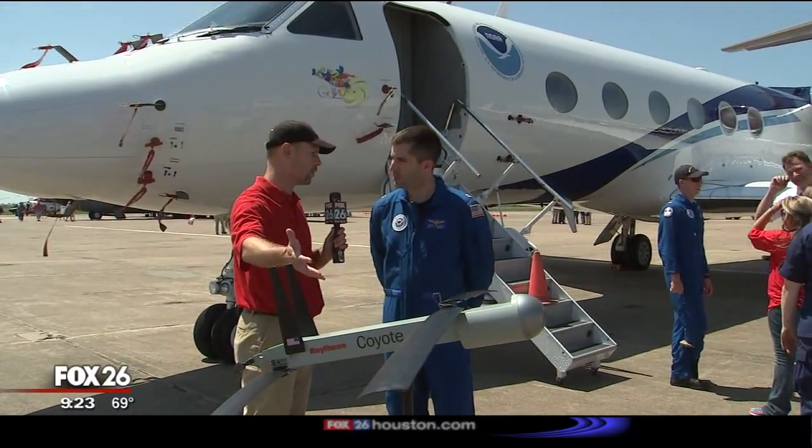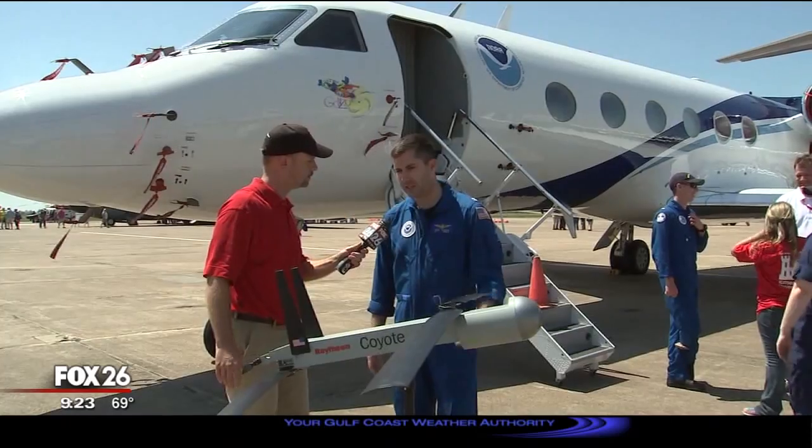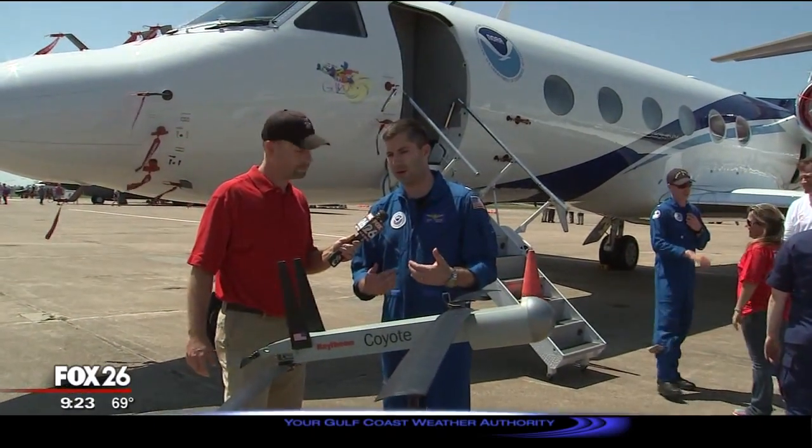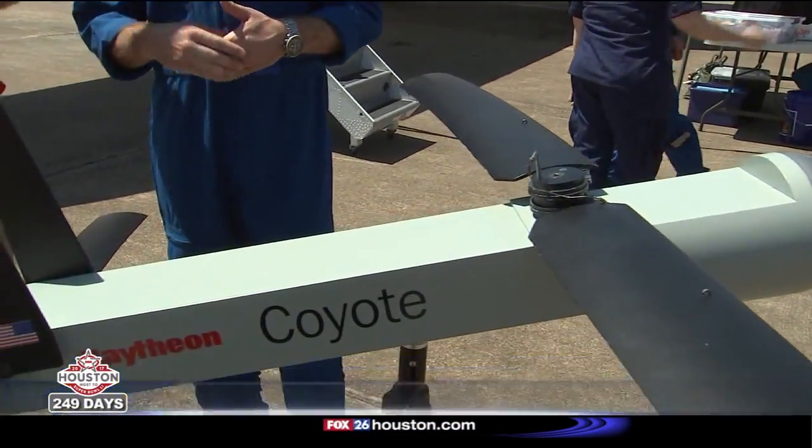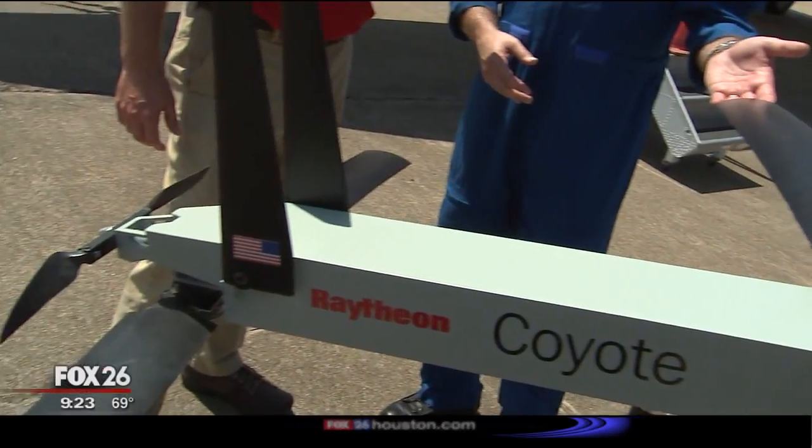We're really trying to track where these hurricanes are going to go. This is sort of a development in researching and developing drone technologies to be used in the hurricane environment — the ability to launch one of these in the center of the storm and fly it into, let's say, the northeast quadrant or the eastern quadrant of the storm.